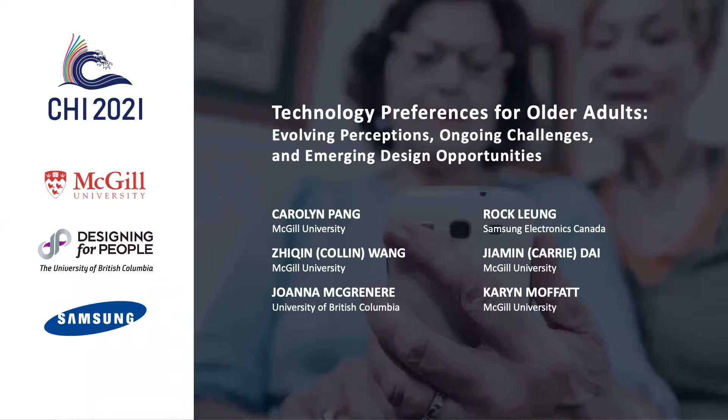Welcome to the video presentation of our paper. My name is Carolyn Pang and I'll be sharing our work on technology adoption and learning preferences for older adults. This project was a research collaboration between McGill University, the University of British Columbia, and Samsung Electronics Canada.